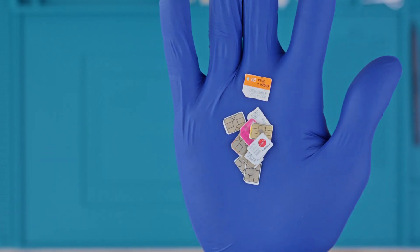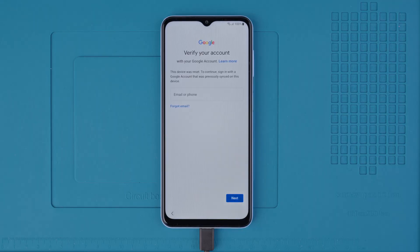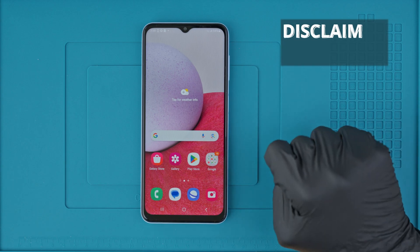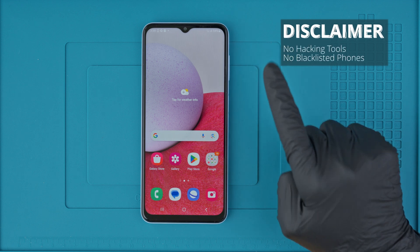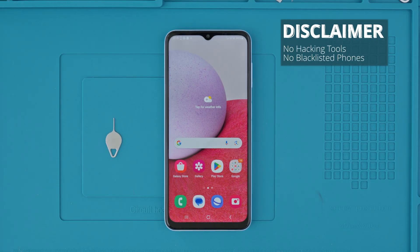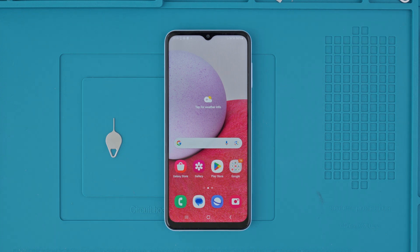Hi everybody. In this video I will show you how to get any Samsung Galaxy A13 unlocked. I will show you step by step how to get your phone unlocked, but first a quick disclaimer. We will not do any type of illegal unlock and we will not use any type of hacking tool in any way. Phones that are reported as lost or stolen cannot be unlocked.